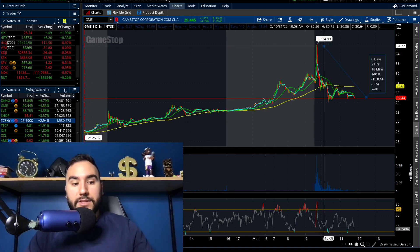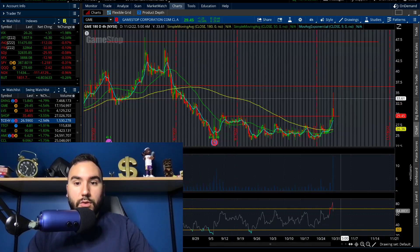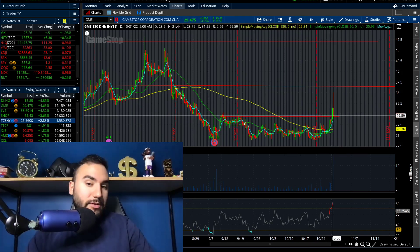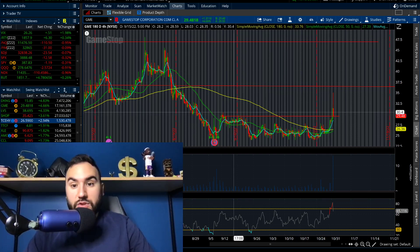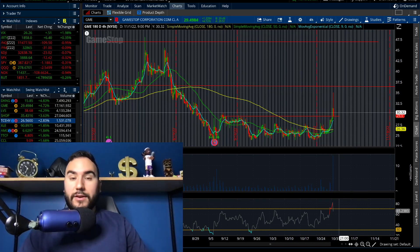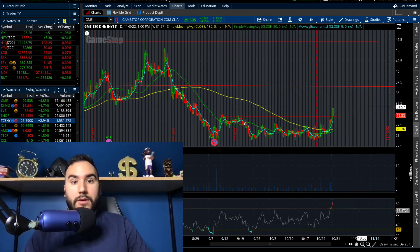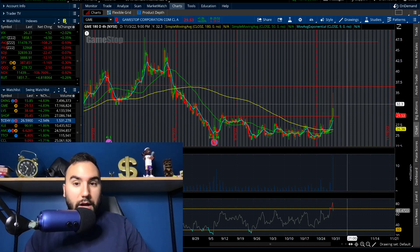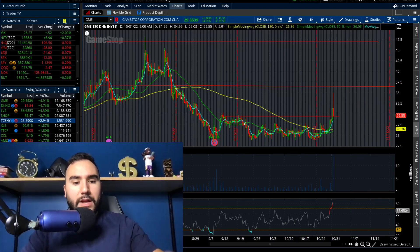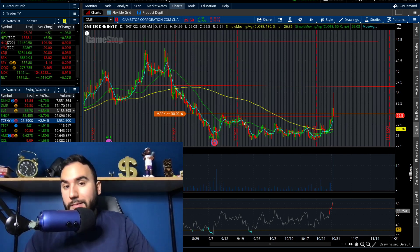If you look at the four-hour chart on GameStop, it is still holding trend — holding the highs from the beginning of September as support now at about $29.50-$30, and still above the moving averages. I think this could be gearing up for another move, potentially back towards the mid-30s. I'm going to set my alert at $30 — if we break that, watch out for round two, maybe not today but later this week.